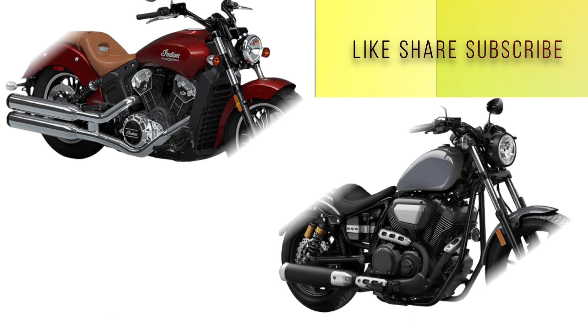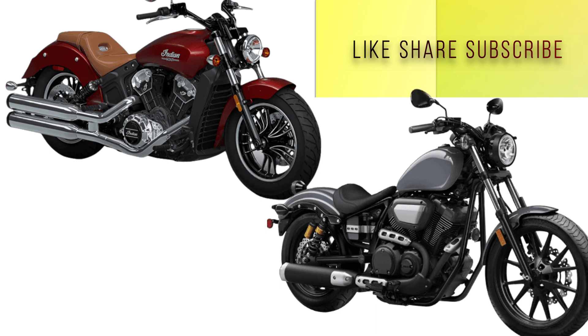So guys, these are the main differences between these two. If you have any doubts, write them in the comment section. Like and share the video, and subscribe to the channel.